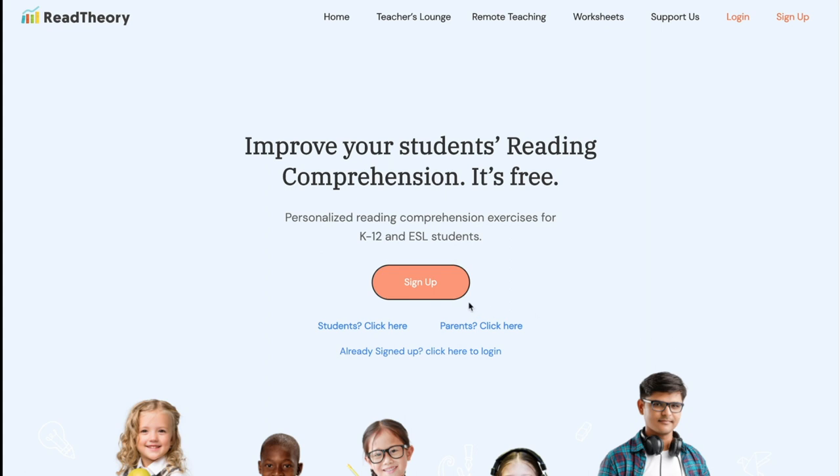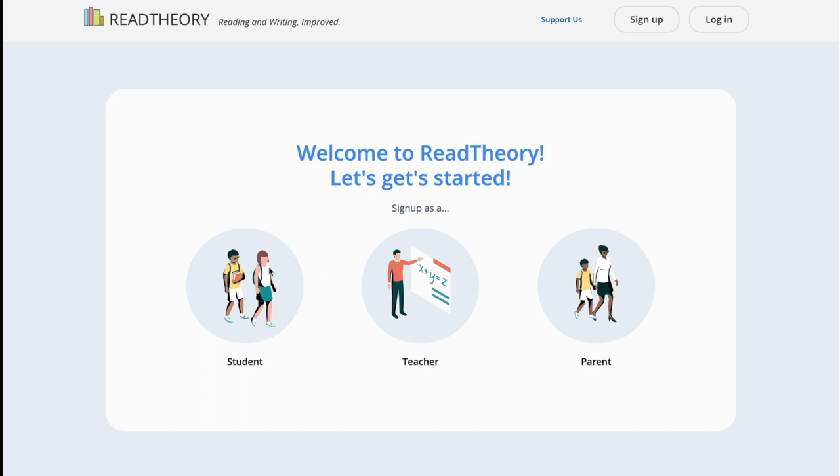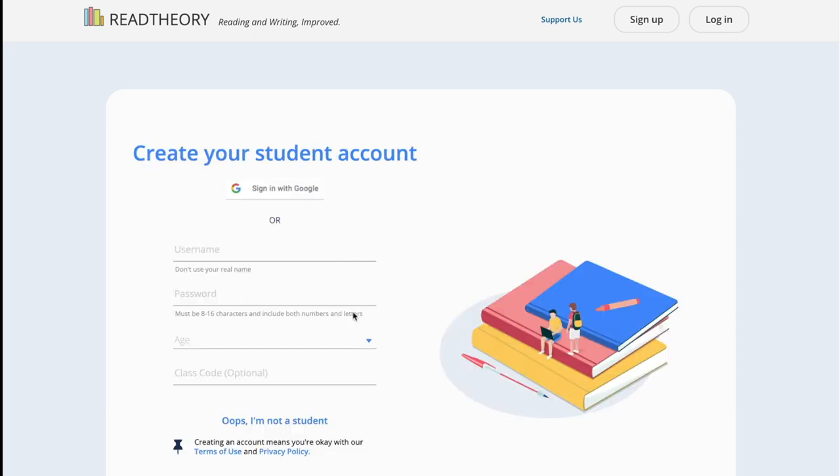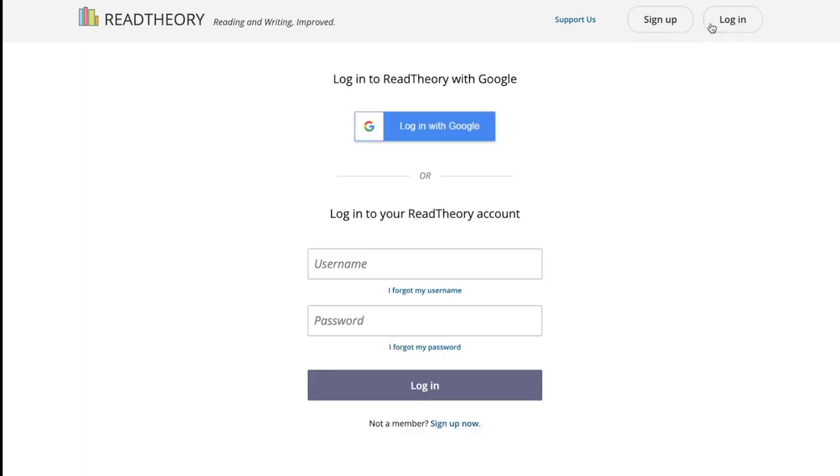Read Theory was actually designed for native speakers up to grade 12 of high school in the United States, but it's great for people learning English as a second or foreign language, too. After creating an account, you take a placement test that takes about 20 minutes, depending on your reading ability. Based on your test results, Read Theory places you into a level and gives you reading passages that are suitable for you.